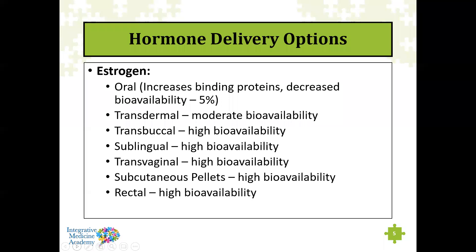Estrogen can also be delivered transdermally, transbuccally, sublingually, transvaginally, and through subcutaneous pellets. Transdermal delivery has moderate bioavailability. Transbuccal, sublingual, and transvaginal have high bioavailability because you're administering the hormone across a very thin, vascular membrane, giving quick absorption. Subcutaneous pellets also have high bioavailability due to their slow and steady delivery under the skin, keeping hormone levels quite stable.